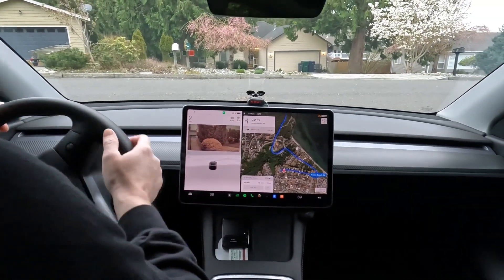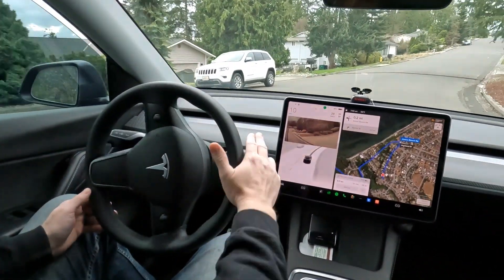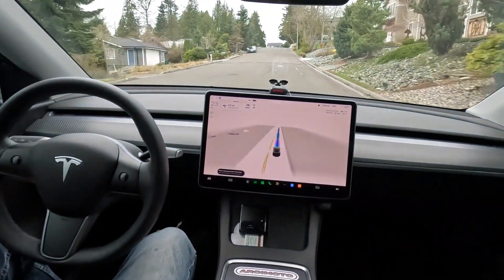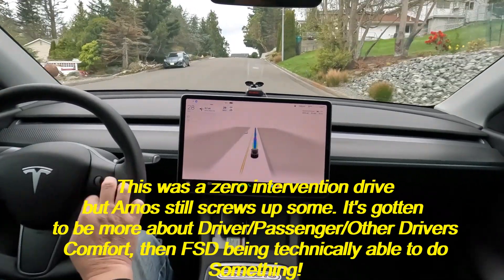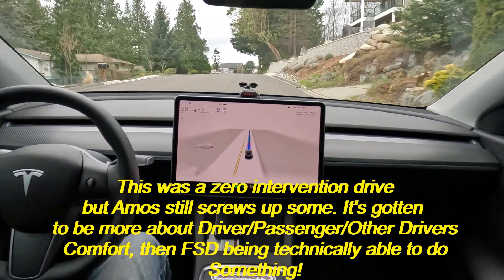Thanks for joining me. This is a blustery Sunday, so it should be kind of interesting to see what we see. FSD is engaged. We're going to see if we can make this whole trip with zero interventions — fingers crossed, right? It'll be an Easter day miracle.